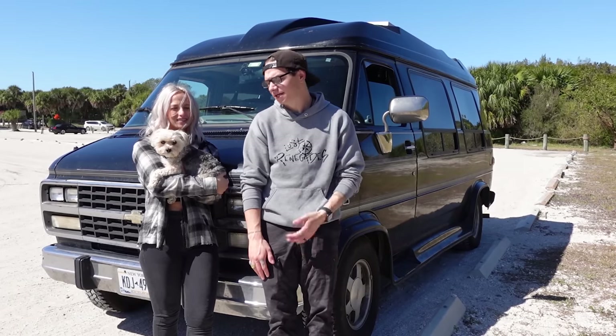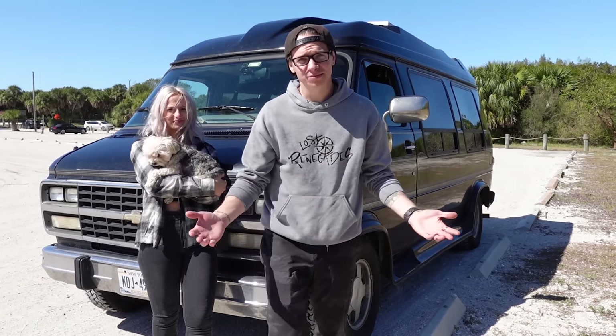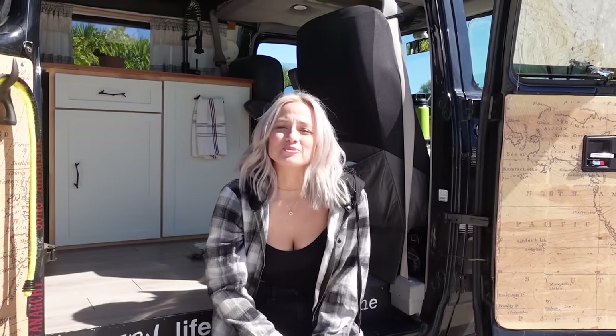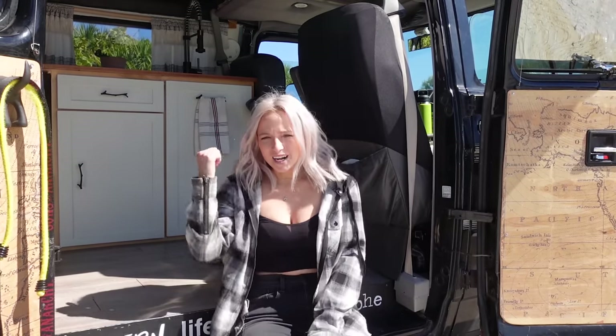Hey, I'm Charlie and I'm Jed. This is our dog Opie and we live full-time in our '95 Chevy, so welcome to our official van tour. If you're new to our channel, we've been traveling around the country. We post a new vlog every Wednesday and Sunday, so make sure you subscribe because I promise you're gonna love us. Now let's get on with this tour.